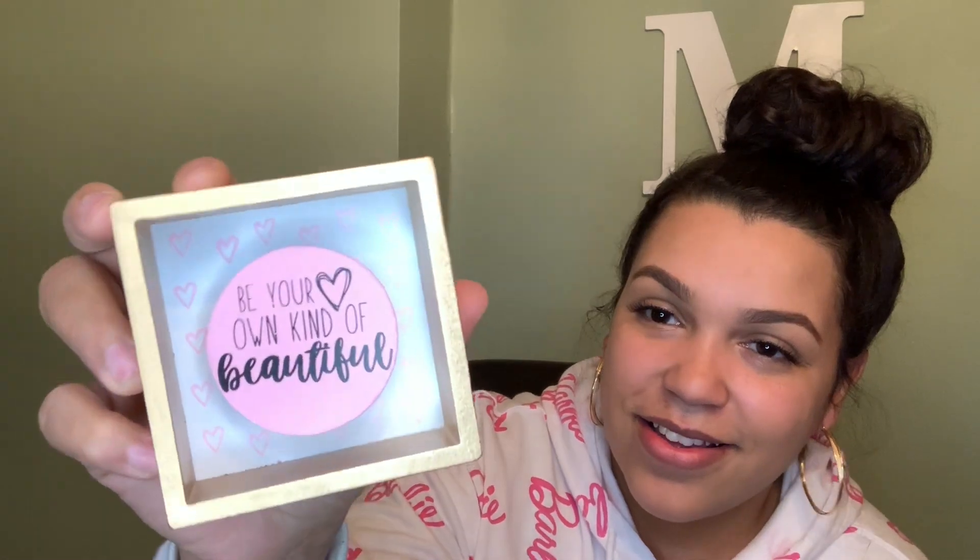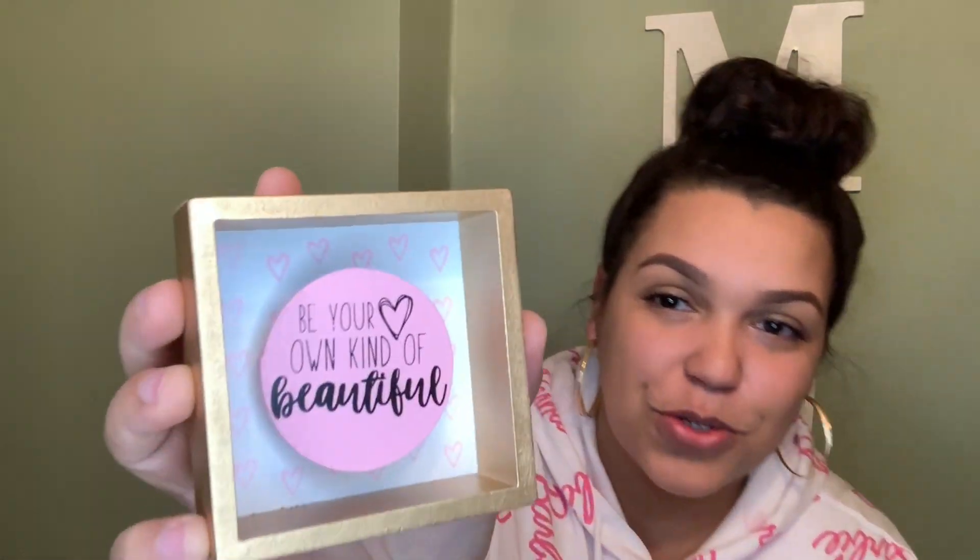This is so cute — 'Be your own kind of beautiful' — this little tabletop decor is perfect for my desk. It has the plastic on there — I'll pop it off so you guys can see. It has gold and pink, which I'm loving. It's kind of small so it's perfect for your desk. I love it.